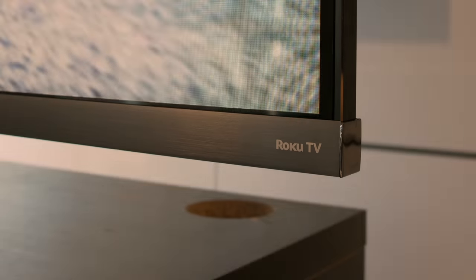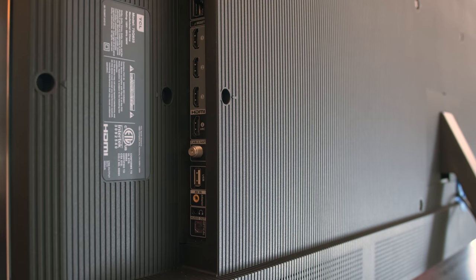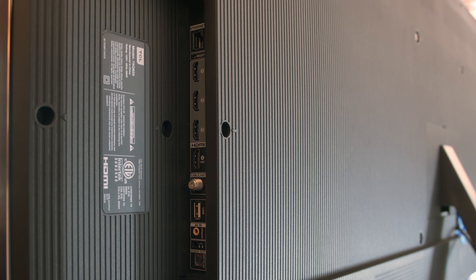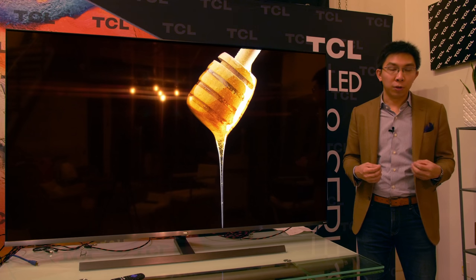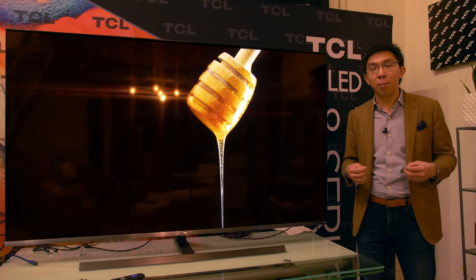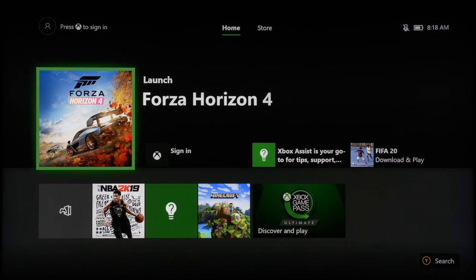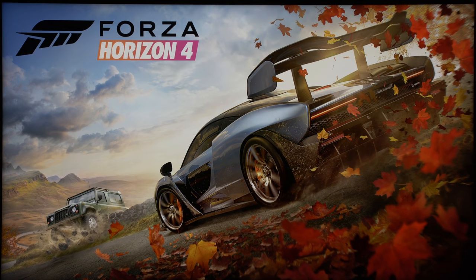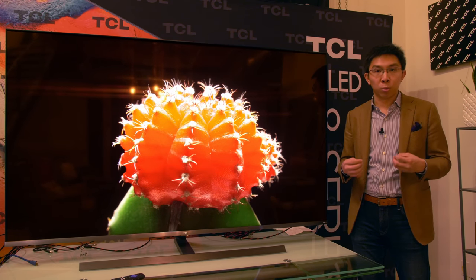There is also a Roku TV branding on the bottom right corner, and the connections are found on the right rear of the display, including four full-bandwidth HDMI 2.0 ports, whose only HDMI 2.1 feature is ALLM or Auto Low Latency Mode. TCL markets it as Auto Game Mode, which automatically switches the TV into a more responsive game mode with lower input lag if you start playing a game through a compatible console such as the Xbox One X.